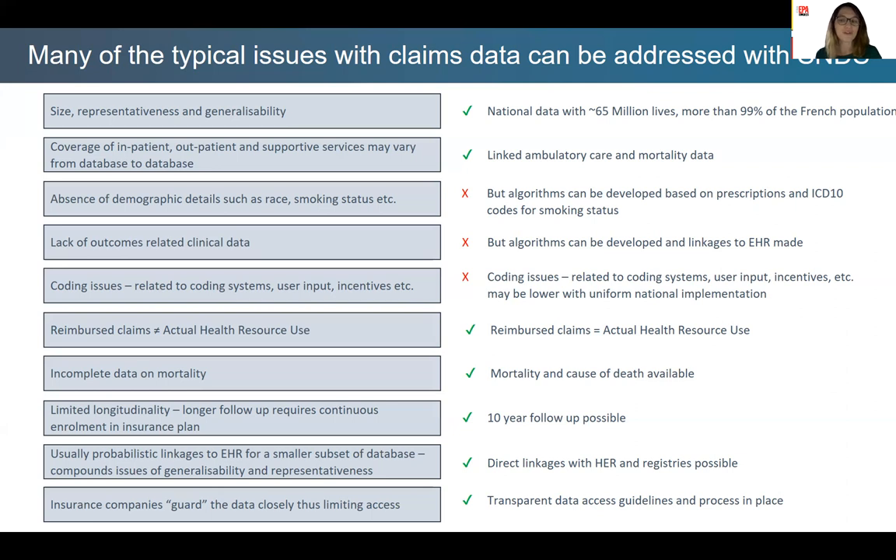Due to the coverage and universality of the French system, reimbursement claims reflect actual health resource use. Mortality and causes of death are available for both in- and out-patients. Long-term follow-up is possible, with up to 10 years' follow-up and nearly no loss to follow-up except for emigration. Linkages between SNDS and health records are possible through probabilistic approaches, but they can be direct as well. Data access is possible with a transparent and specifically defined process in place.